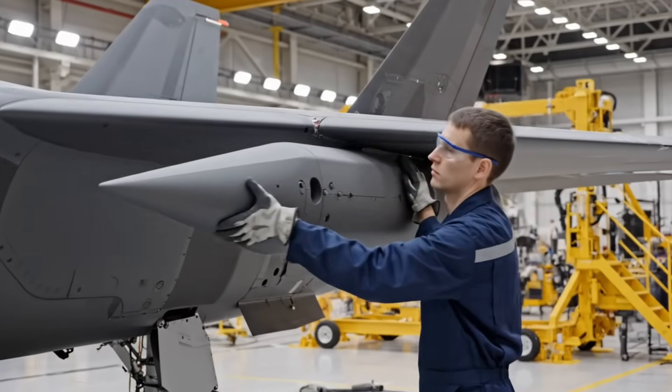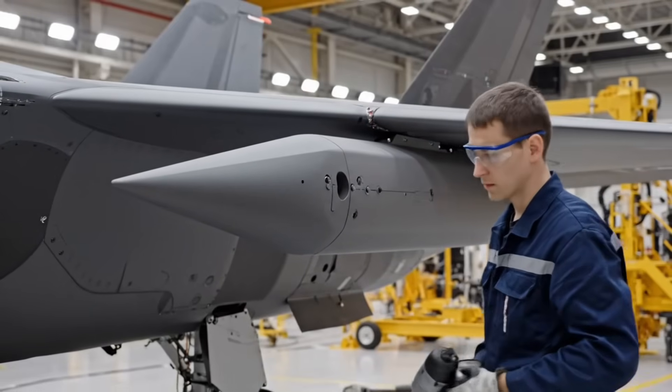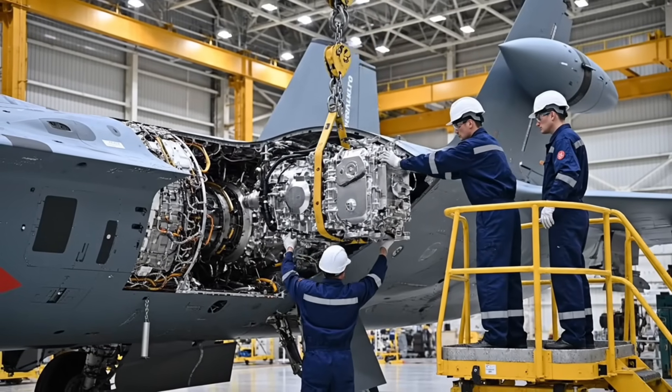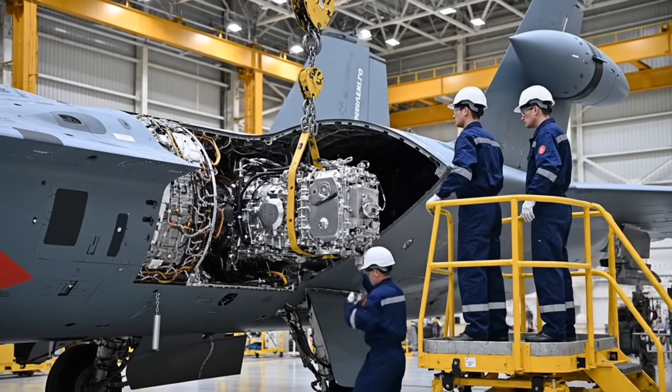This electronic support pod listens for and identifies enemy radar, giving the pilot critical warning and intelligence-gathering capabilities. The auxiliary power unit provides self-starting power when the jet is away from ground support — it is essential for field operations.